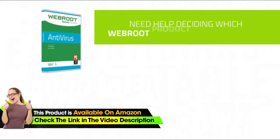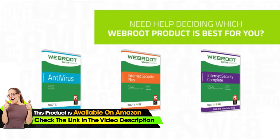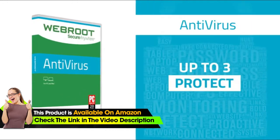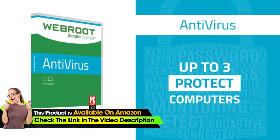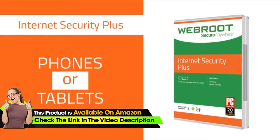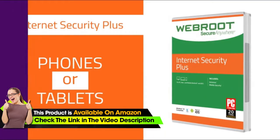Need help deciding which Webroot product is best for you? No problem. There are three options to choose from based on your device needs. To protect up to three PCs or Macs, choose Webroot SecureAnywhere Antivirus. If you also have smartphones or tablets to protect, try Webroot Internet Security Plus.